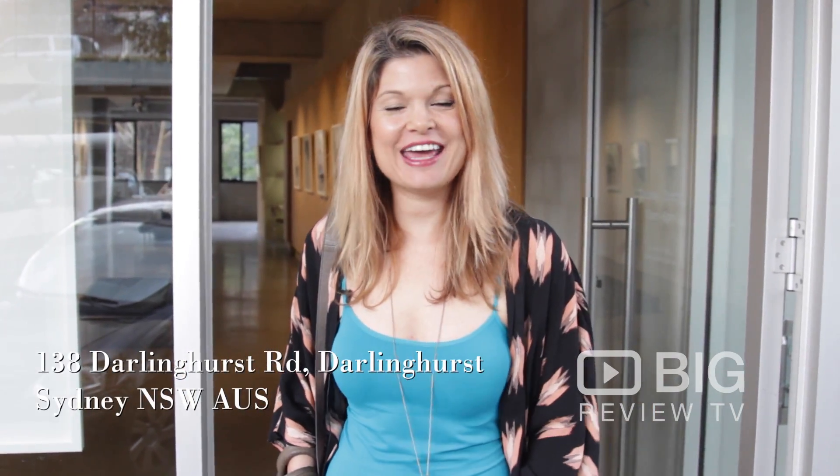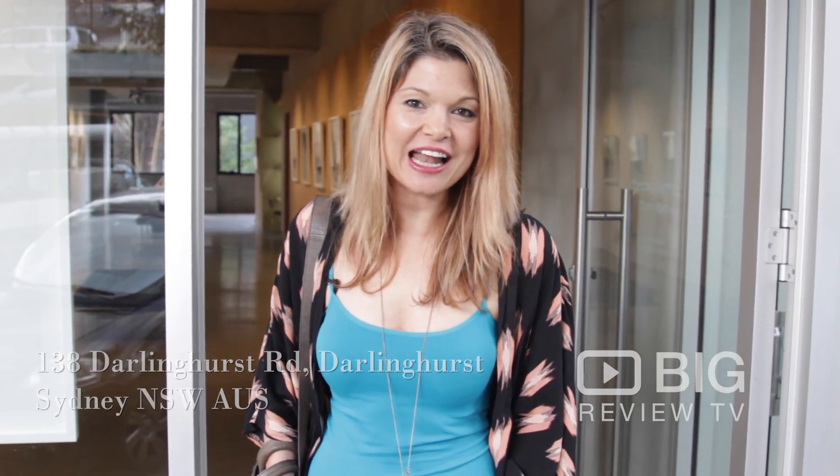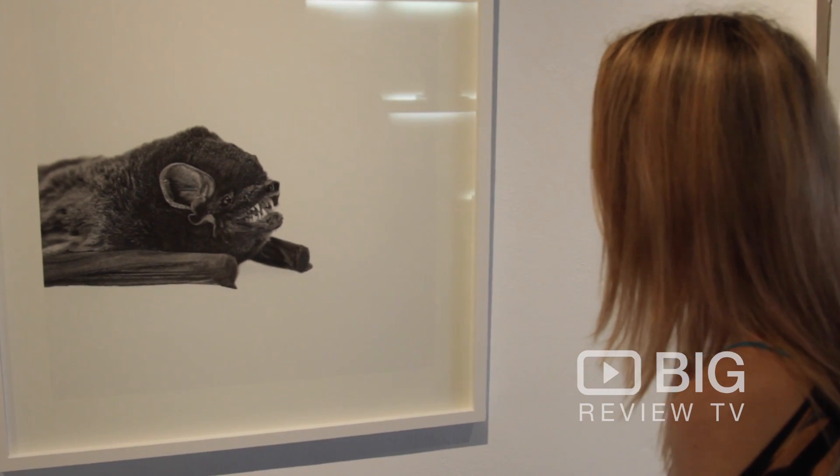Hey everyone, Kate for Big Review TV. Today we're in Darlinghurst Road, Darlinghurst, and we're checking out Black Eye Gallery. These guys do specifically modernist photography. I can't wait to check it out. Let's go.